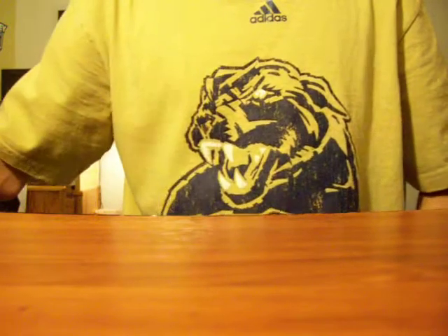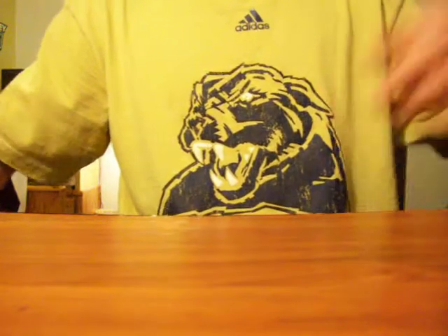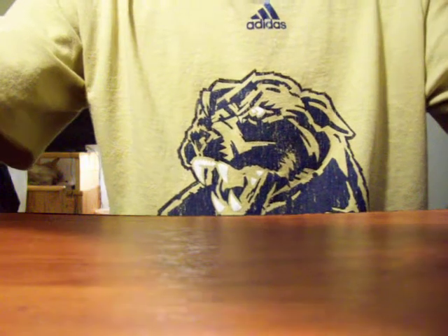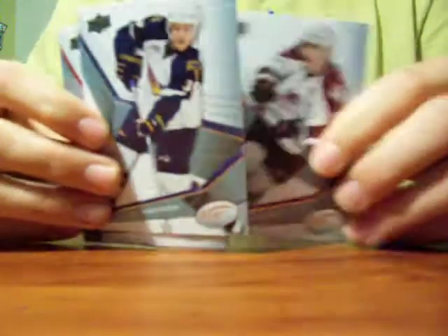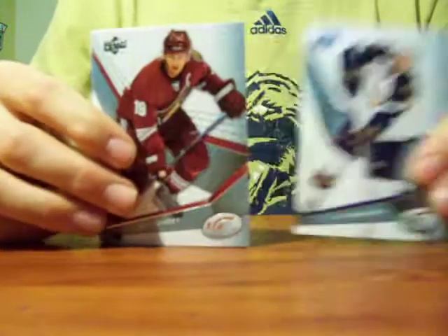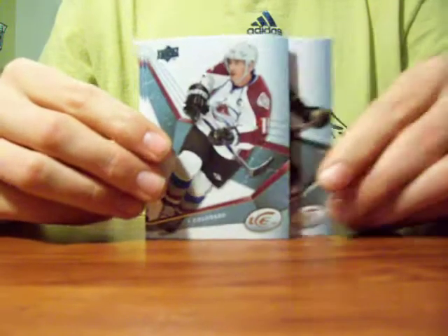Hey YouTubers, I am going to show you guys some of my hockey cards from my collection. These are just some cards I got from a pack — they just look pretty cool. They are 08-09 Upper Deck Ice. Pretty nice cards, I like them a lot.